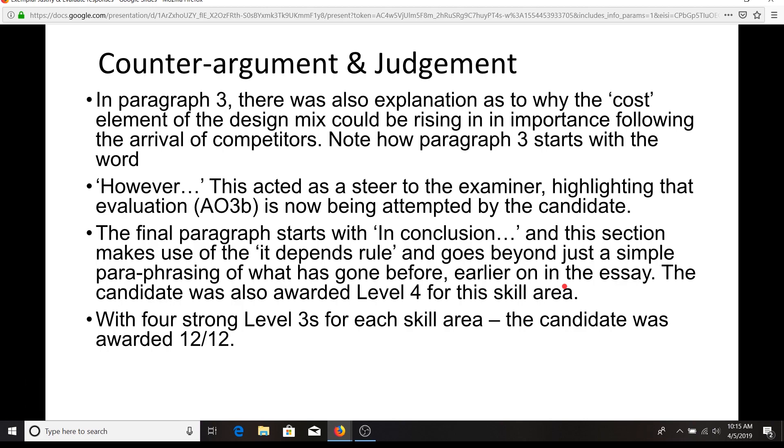Great stuff, guys — I hope that's been a useful video for really helping you hit the high notes on that evaluate question as well as the justify question. Of the two questions, the justify question is most important, representing 18 marks of each exam. See you next time.